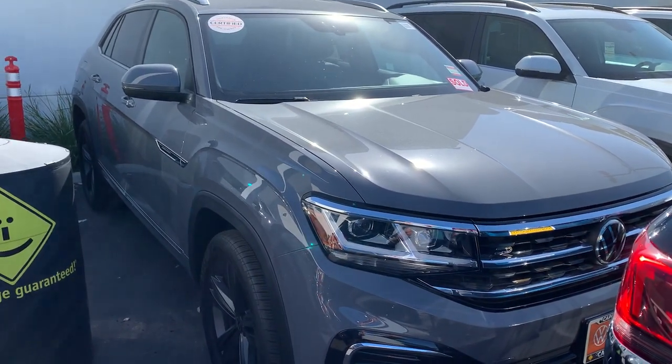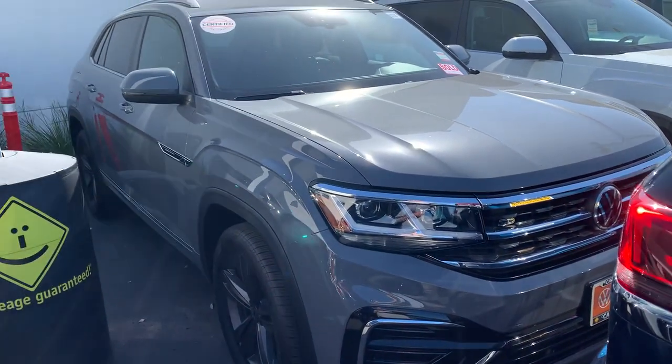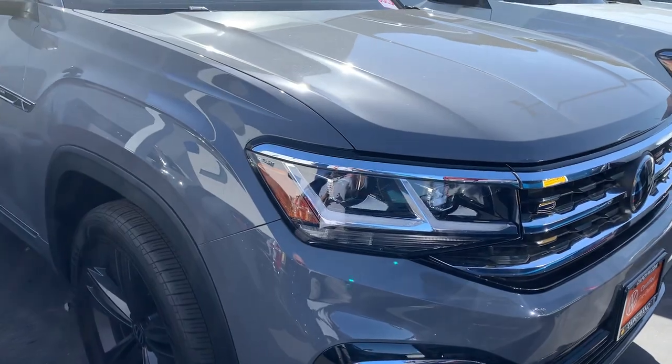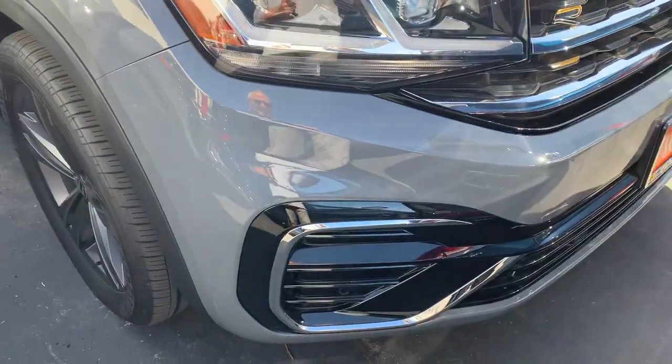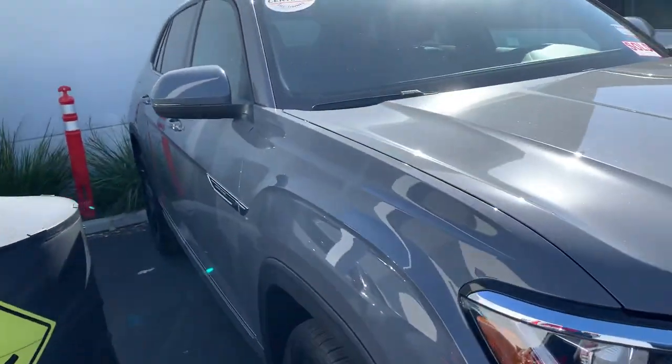Hey Justin, it's Mike over at Capo BW, just trying to get this video done for you. It's a beautiful car — got the nice LED bi-xenon LED lights, aggressive front grille, nice grayed-out wheels.